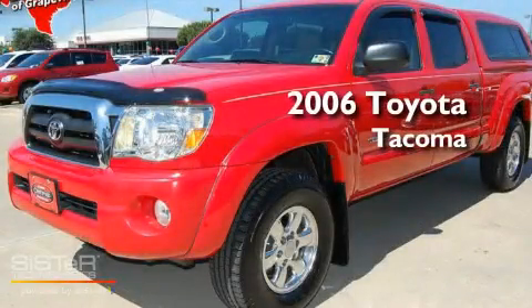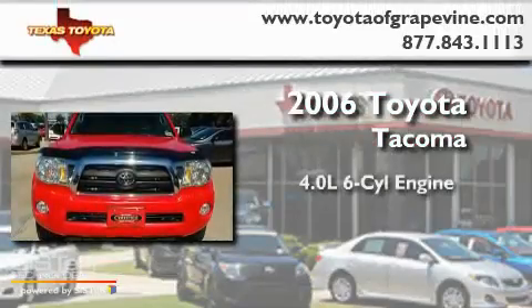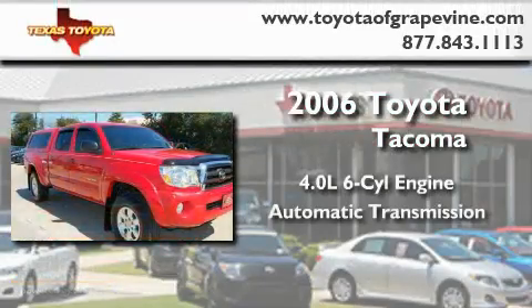This is a certified pre-owned 2006 Toyota Tacoma. It features a 4.0-liter six-cylinder engine and an automatic transmission.